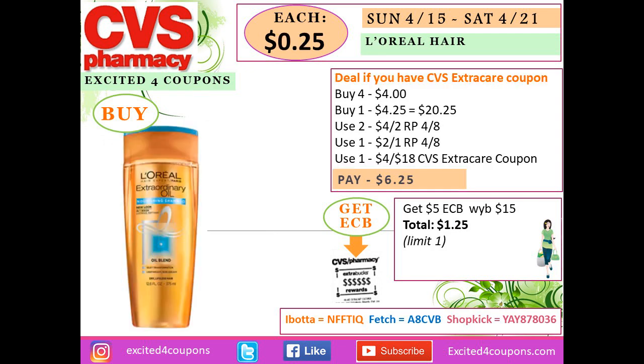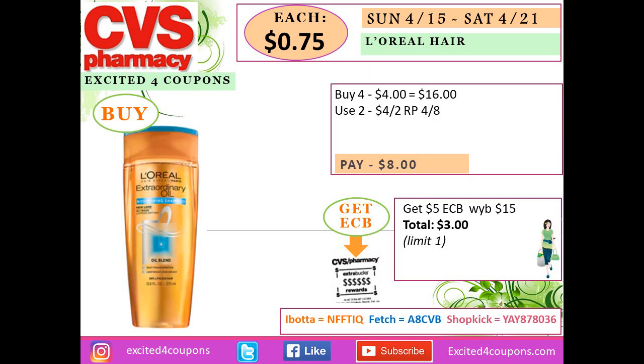If you do have the CVS coupon for $4 off $18 hair products and want to use it on L'Oréal, buy five L'Oréal items — when you buy four it's $4.48 each, and one at $4.25, totaling $20.25. Use two $4-off coupons (limit two), one $2-off coupon, and the CVS $4-off-$18 coupon. After all coupons you pay $6.25, get back $5 ECB when you spend $15 — total just $1.25, or $0.25 each.